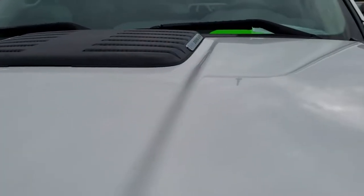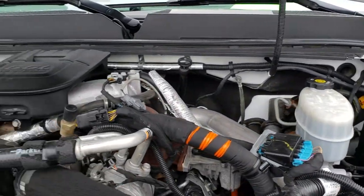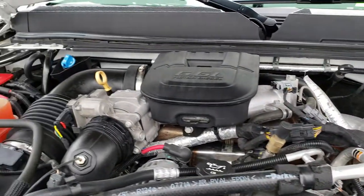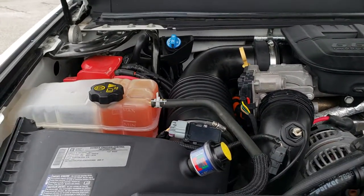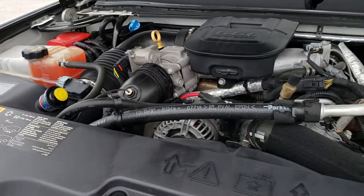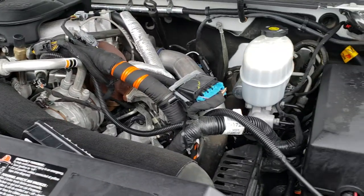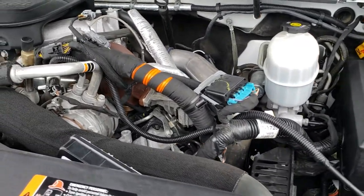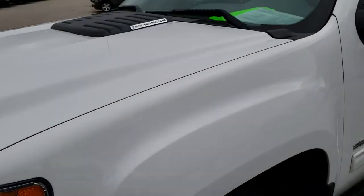Under the hood, of course, we have the 6.6 liter Duramax diesel — LML motor. Engine bay is very clean, runs very smooth. This truck has been fully safetied and inspected by our service shop. It has a fresh oil and filter change. All the fluids have been checked and topped off. The truck has been gone through mechanically 100% and is 100% ready to go.